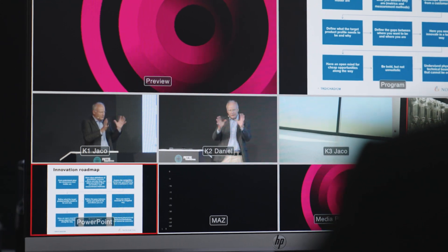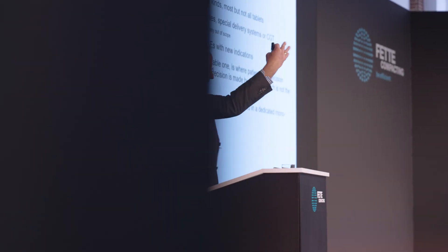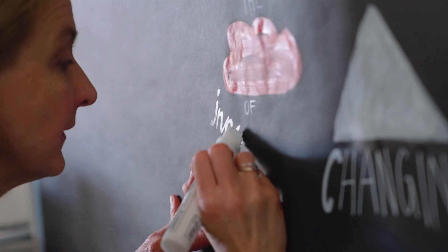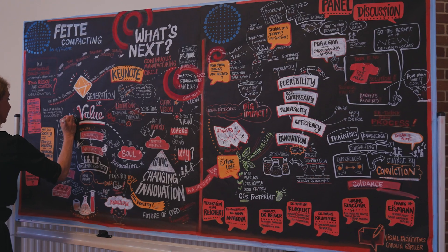The continuous manufacturing dimensions are multiple. It's about machines, it's about support machines, it's about concepts. And there is a lot more to the story that we can tell. So I really think we should drive forward with broadening, with continuing and keeping the momentum.